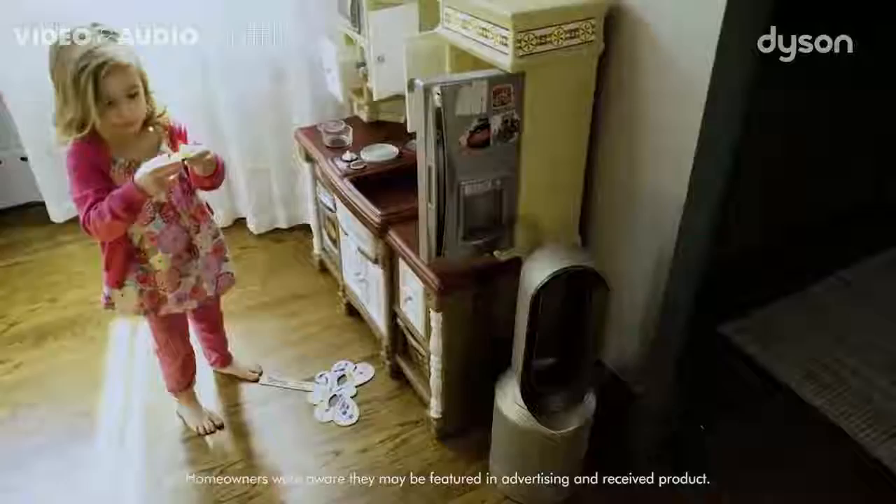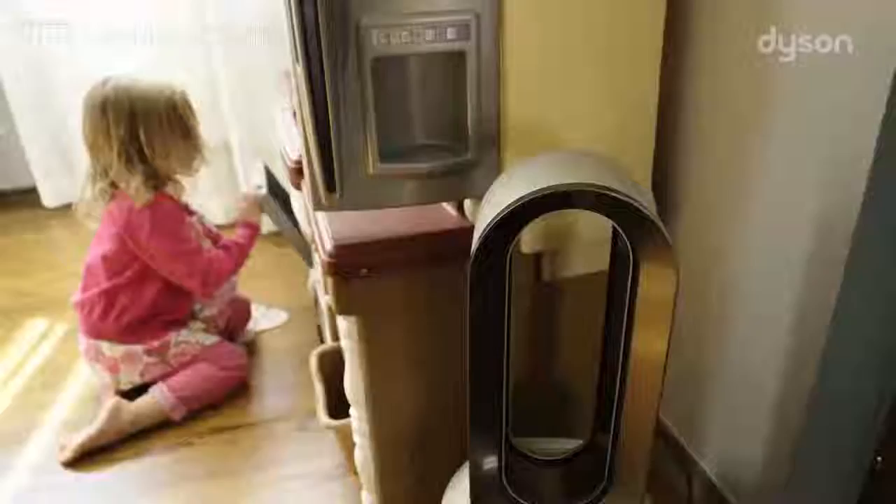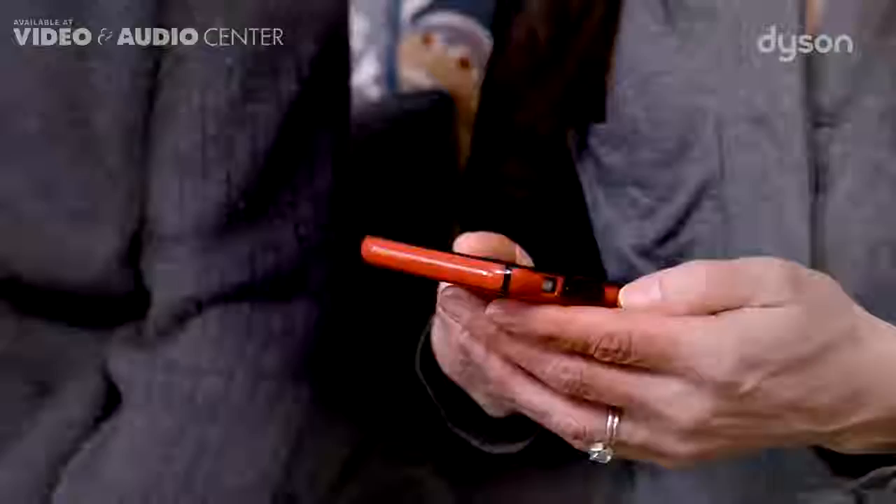Thank you so much for the air purifiers. We love them. I noticed it most with the dust in the air. I mean, often we have sunbeams streaming through the room and you can see the dust whirling around — but not anymore. It's just a different environment. It's kept my mind at ease.